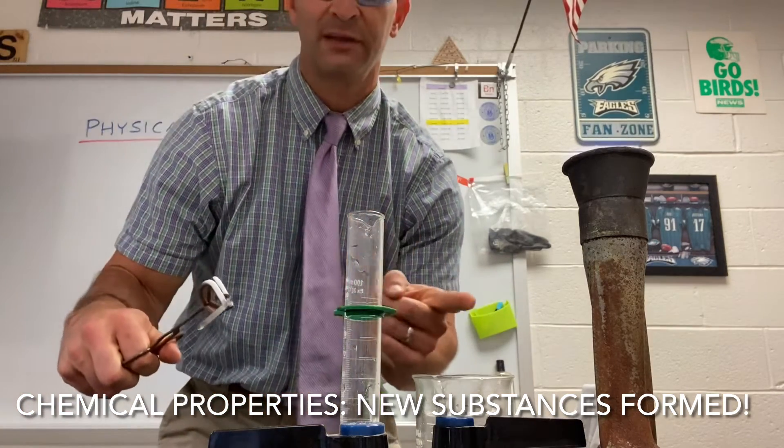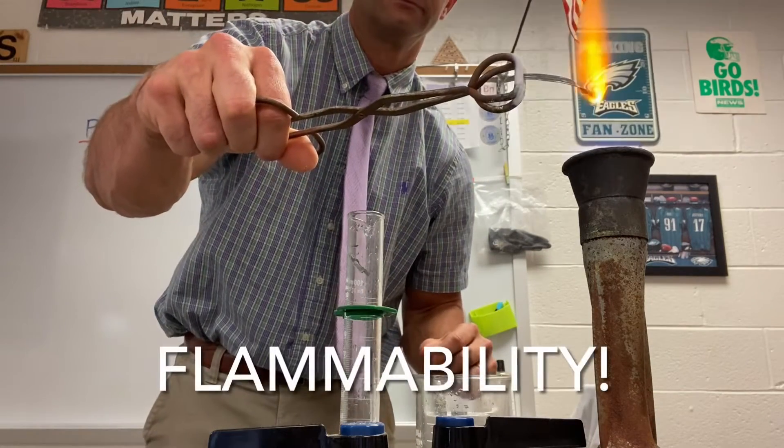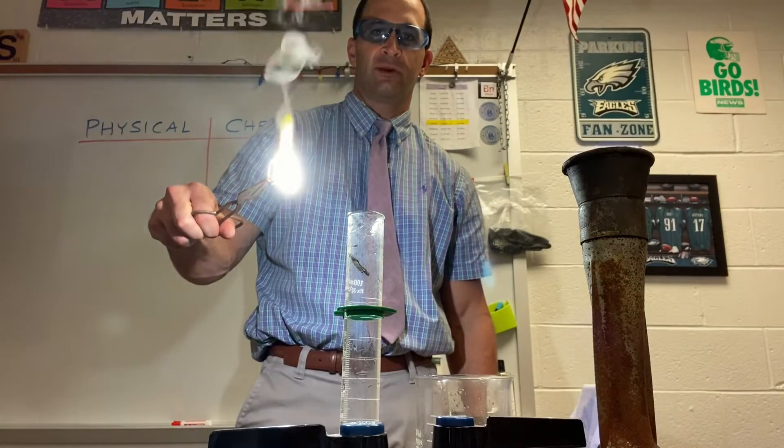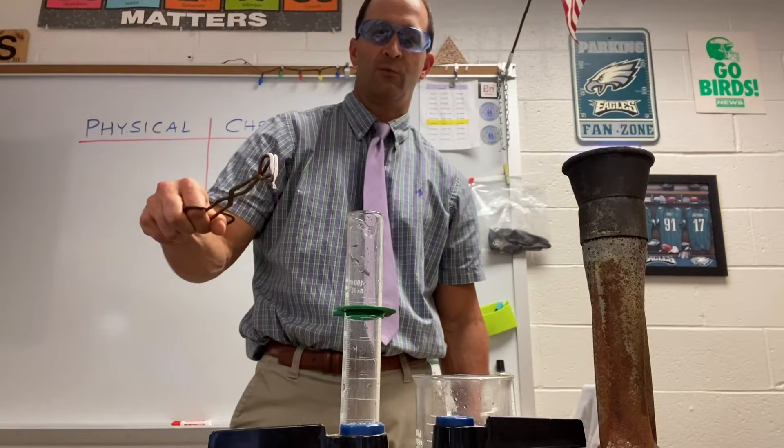I always tell the kids: do not stare directly into this — you can look towards it but not directly into it. You can see it burning bright white. In the dark it's even brighter.